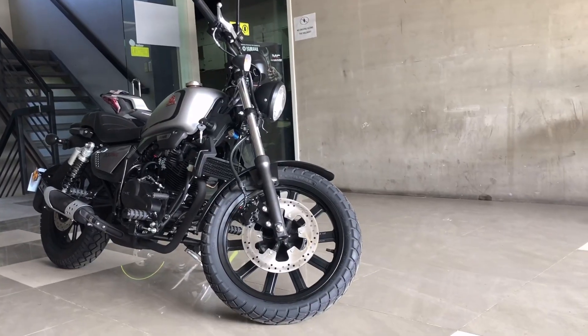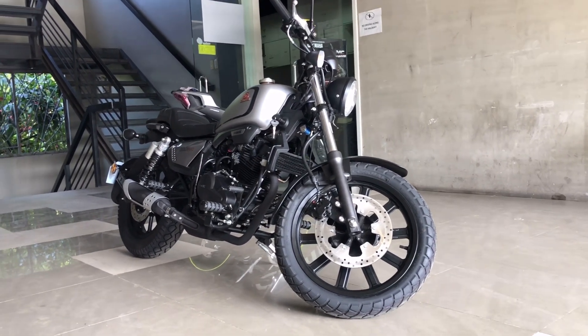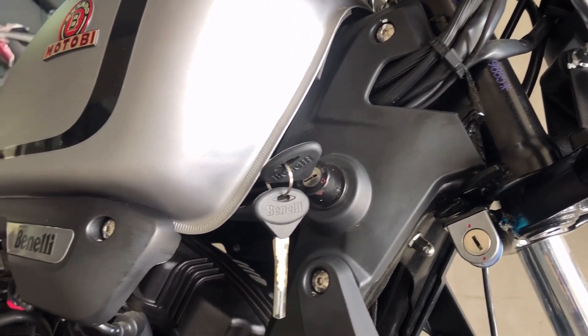An entry-level cruiser bike from Benelli that is one of the most beautiful cruiser bikes to look at. The build quality of this bike is also good since Benelli always assures consumers of top quality materials.